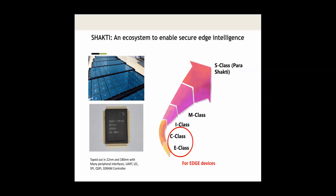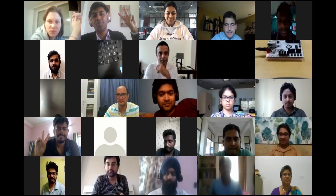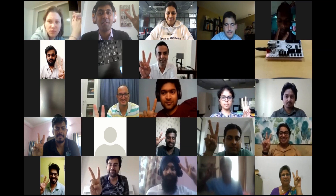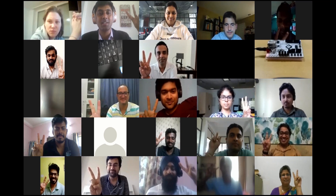It's a great platform. We now have a state-of-the-art C-Class, the in-order five-stage pipeline, while the E-Class is a three-stage pipeline. And that's it — thank you.